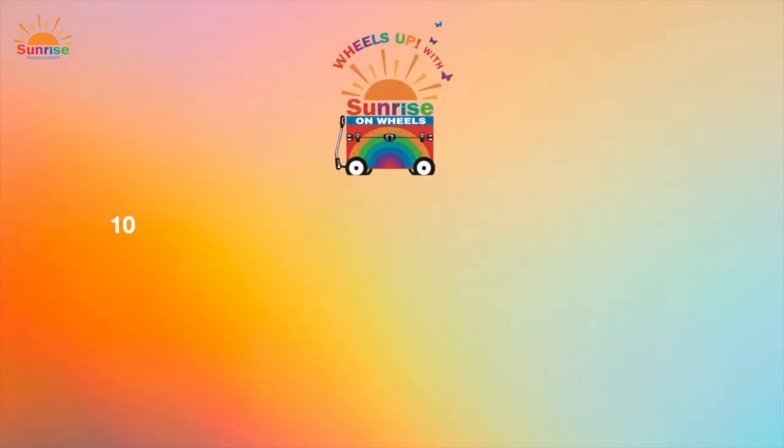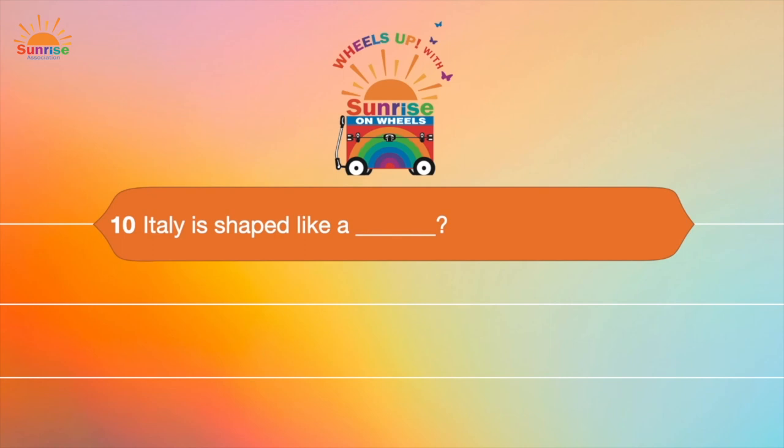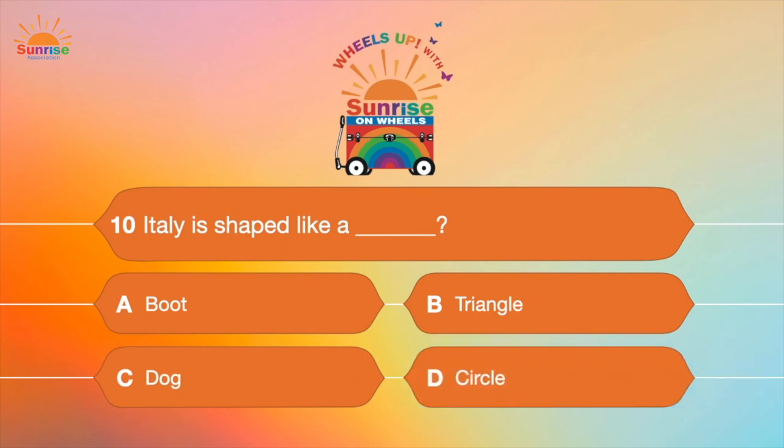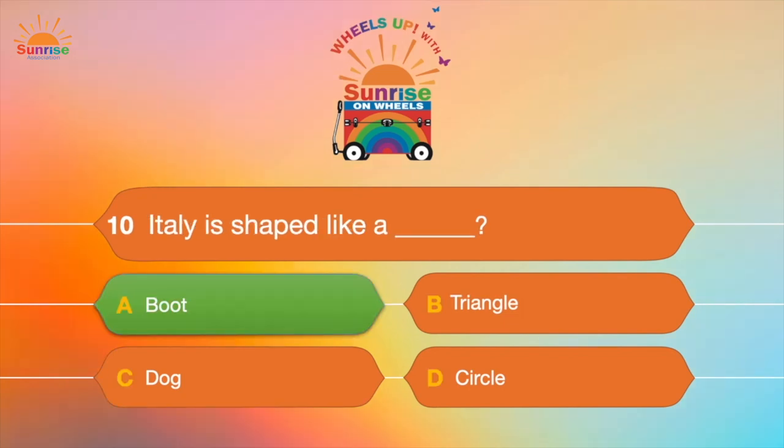Question number ten: Italy is shaped like what? A, boot; B, triangle; C, dog; or D, circle? Do you remember what Italy is shaped like? You're right — a high-heeled boot! Great job!